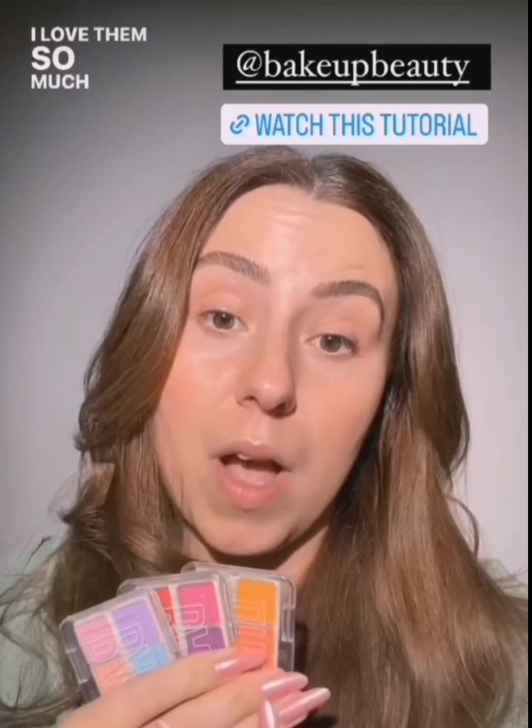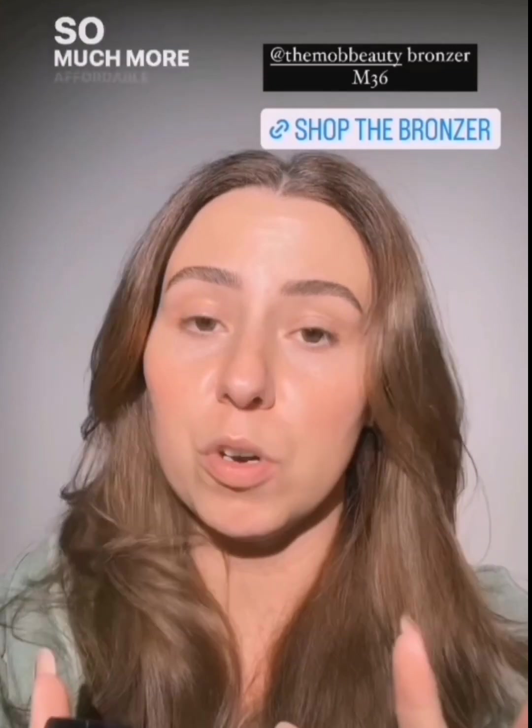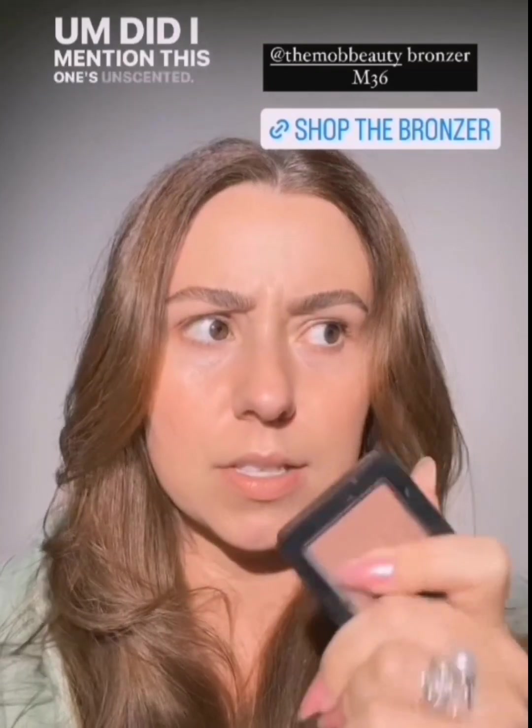I found a bronzer that I like more than the Gucci bronzer — I didn't think we were going to do it, but we did. This is the MOB Beauty M36. It is the most beautiful red bronzer. If you are into red bronzers, this is the red bronzer. The formula is everything, it's unscented, and it's so much more affordable than the Gucci. A little bit goes a long way, it's going to last you, and it's refillable. If you didn't purchase the Gucci one, get this one. And if you used all of your Gucci, get this one.